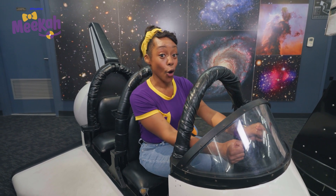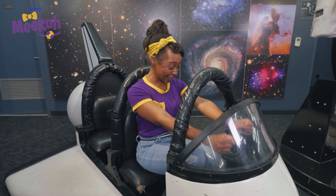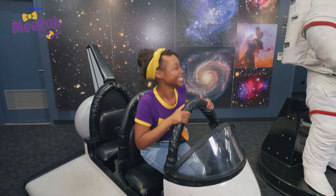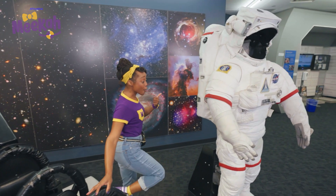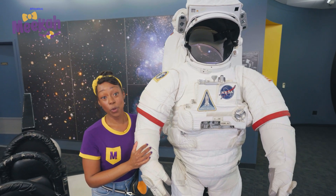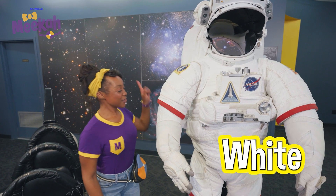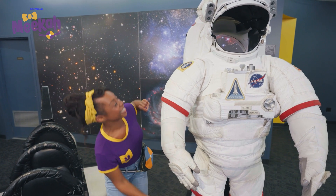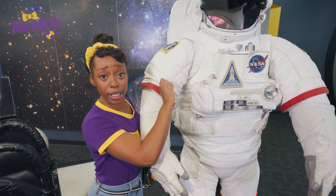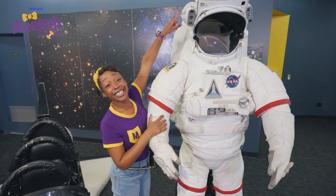Did you know the sun is a star? I know, so cool! Let's go park and explore. Wow, check it out. It's a real space suit, just like astronauts wear when they go on moonwalks in space. It's white with red accents. The material is really, really tough to protect astronauts when they're in space.